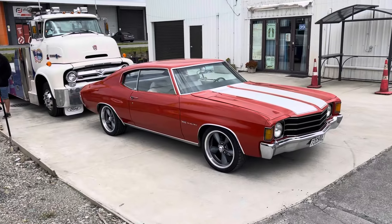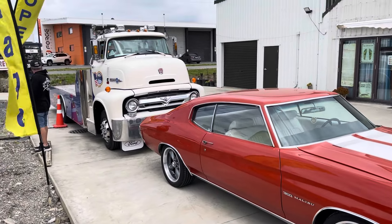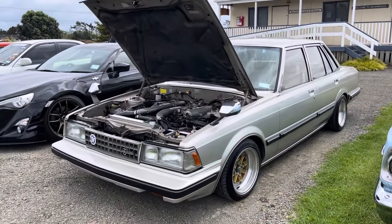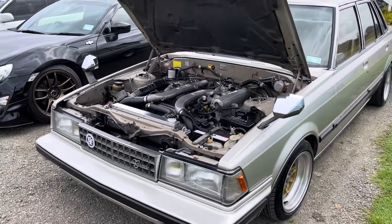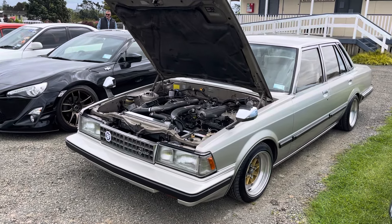We've got my boy Mike's Chevelle looking sick, and look at this tow truck — I've never seen anything that cool before. And this has to be the epitome of low, slammed on small wheels. Look how tidy it is under the bonnet. So cool to see every variety here.